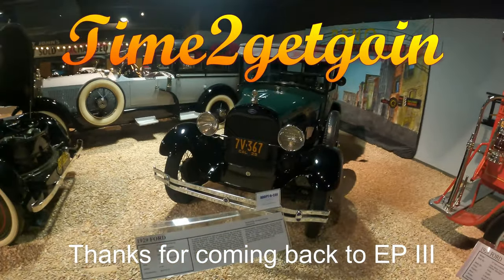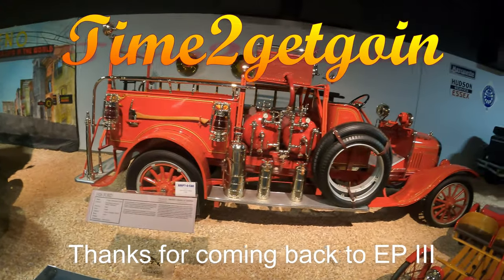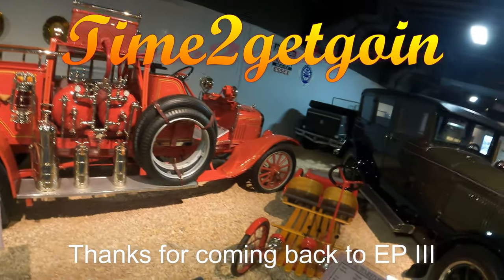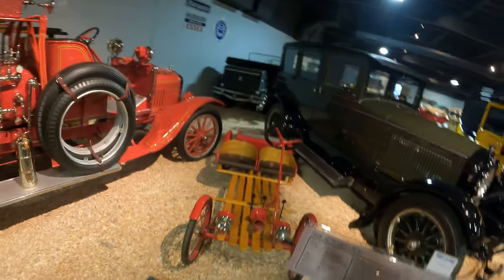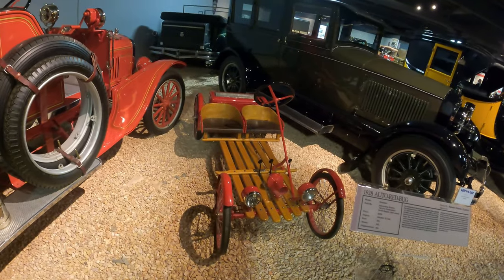1929 Ford. 1926 Ford fire truck. Everything in here is so well restored. 1928 red auto red bug.